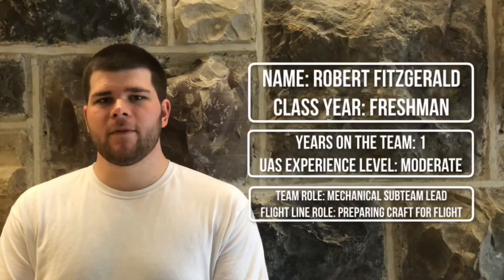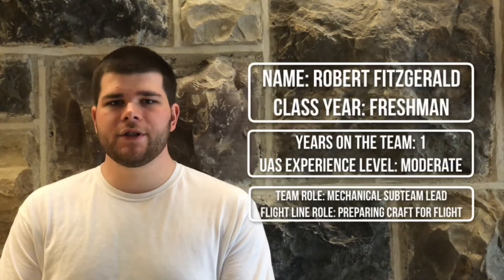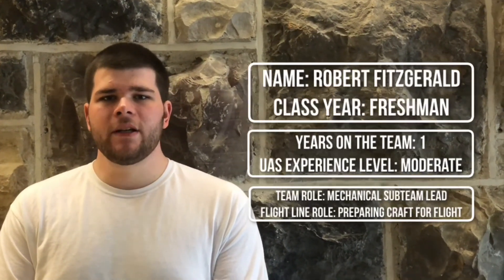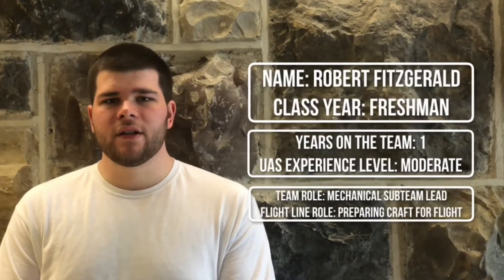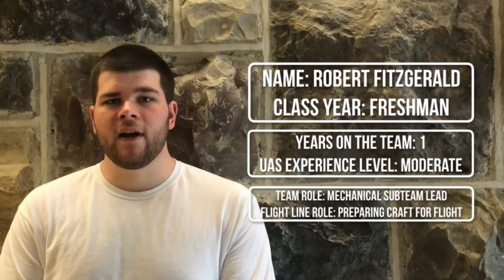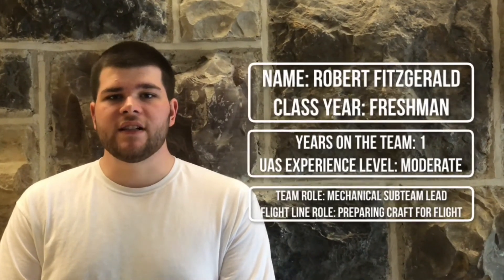My name is Robert Fitzgerald. I'm a freshman at Virginia Tech. This is my first year on the team but second year working with UAS Technologies. As the mechanical sub team lead it was my job to make sure that the construction of the craft went smoothly. At the flight line I will be preparing the craft for flight as well as serving as a safety officer.